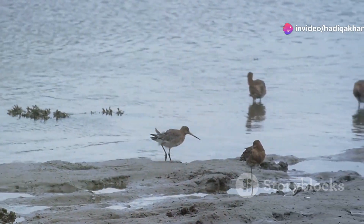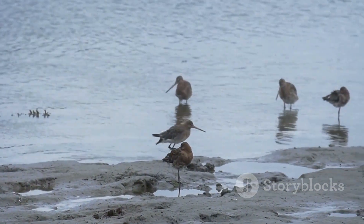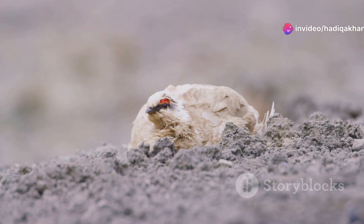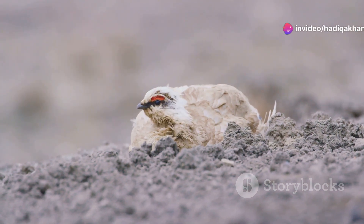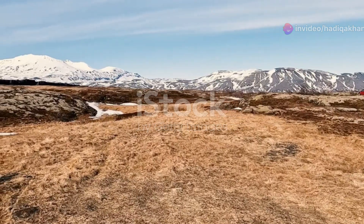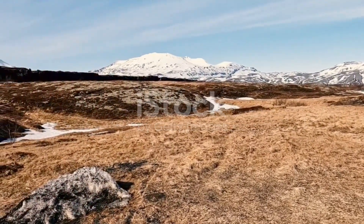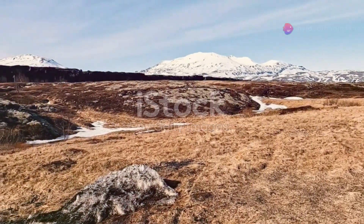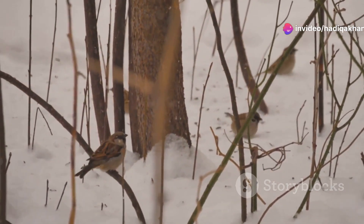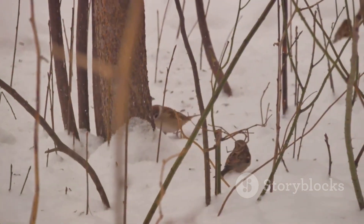Where does this incredible bird live? The spoon-billed sandpiper breeds in a very special place — the Arctic tundra. This remote and pristine environment is crucial for their survival. The tundra is a cold, windy region with few trees, stretching across the northernmost parts of the world, creating a unique ecosystem. It's a harsh environment, but the sandpiper is well adapted to life here, with a resilience that is truly remarkable.